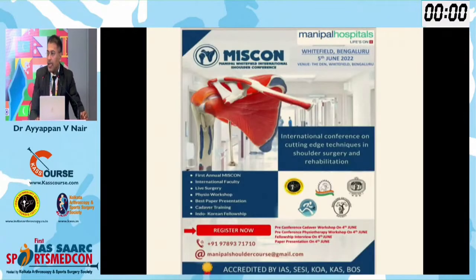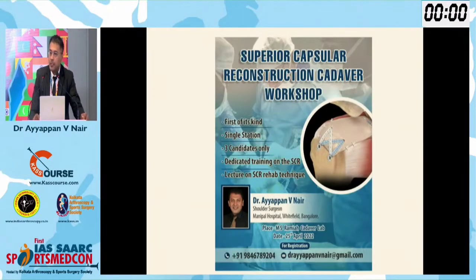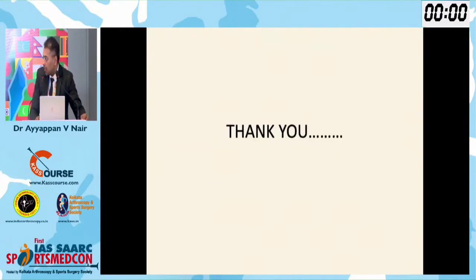I would also like to invite all of you to the Manipal Shodho Conference planned on June 5th, where we are doing a superior capsule reconstruction workshop. Thank you again. Thank you to the chair. Thank you Dr. Ayappan for this excellent talk.